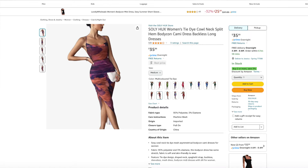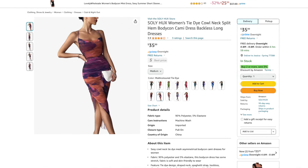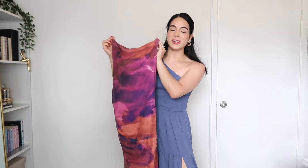Next up we have this dress right here from the brand Solly Hux. This is their tie-dye cowl neck split hem backless dress. I ordered it in a size medium and it's available in 14 different colors — I got the color multicolor tie-dye. I really like the colors going on in this dress. Here's the dress on and it does fit true to size — I'm wearing it in a size medium and this dress is lined.